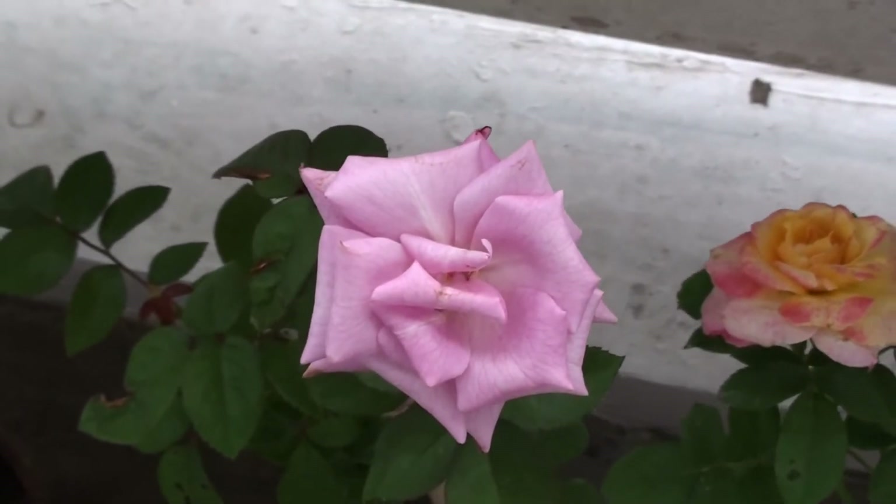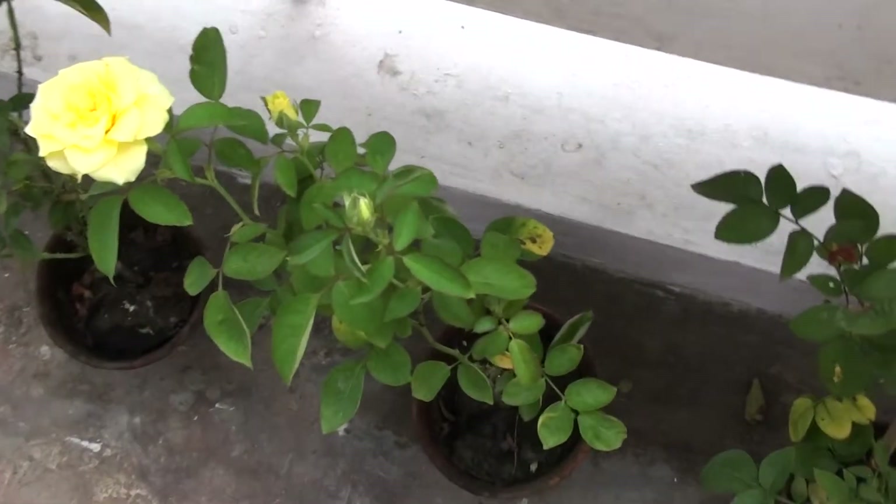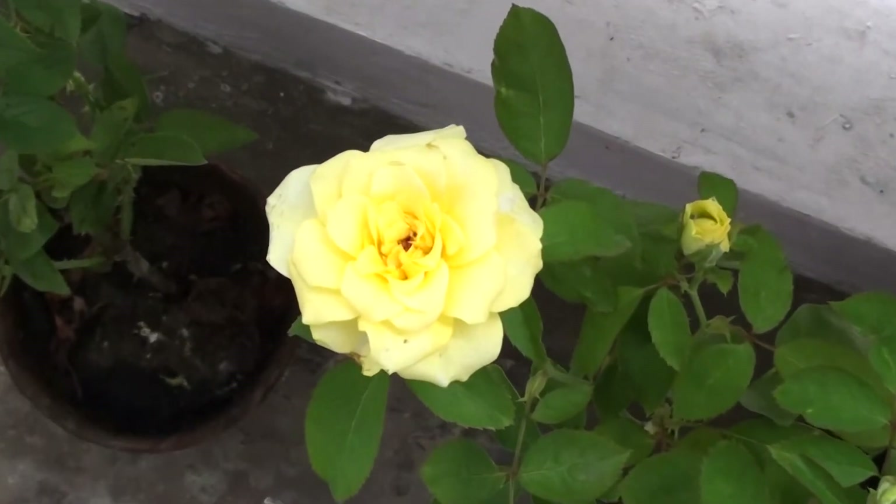These beautiful rose flowers decorate our balcony at bungalow no. 20, flat no. 20.